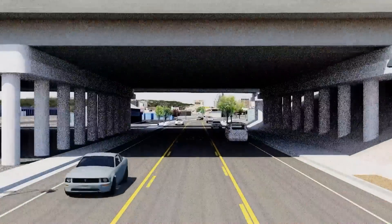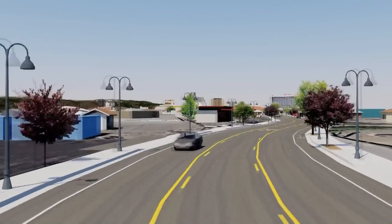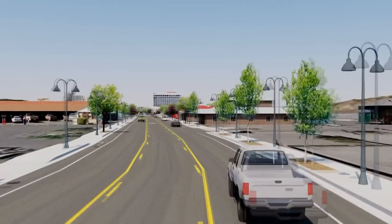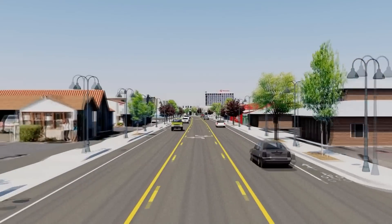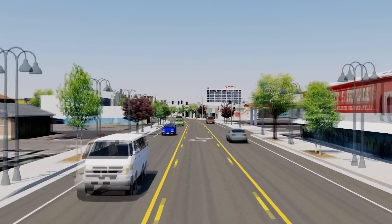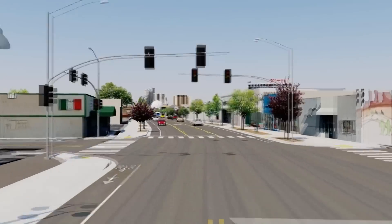This project also involves reducing vehicle travel lanes from two each direction to one each direction. This will give us room to add bike lanes. With improved transit, bike lanes, and sidewalks, this project will give people transportation options when traveling between Reno and Sparks.